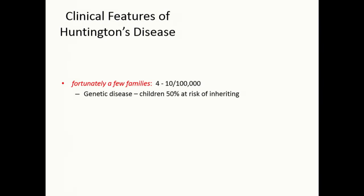HD was first described by George Huntington in the 1800s, and was deemed a fairly rare disease — although as you've heard, it's really much more common than we first thought. It's genetic — autosomal dominant — so individuals who have the disease have children who are 50% at risk of inheriting it.